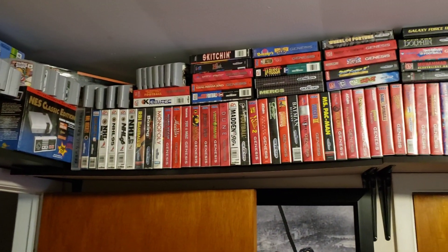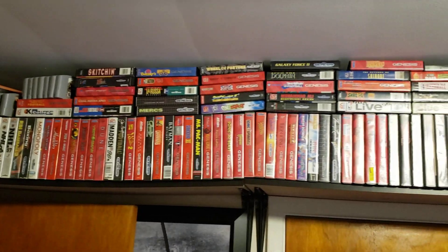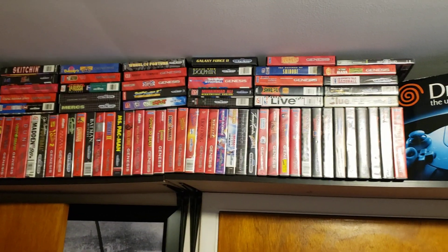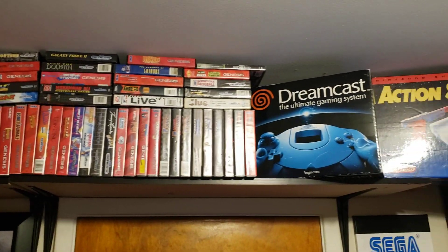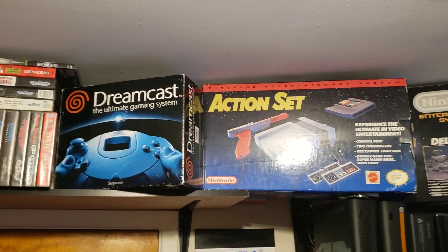And then a whole bunch of my boxed Sega Genesis games — a whole bunch. There's the Sega Dreamcast boxed, and an NES Action Set.